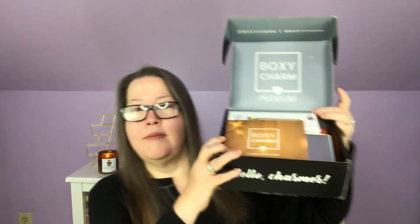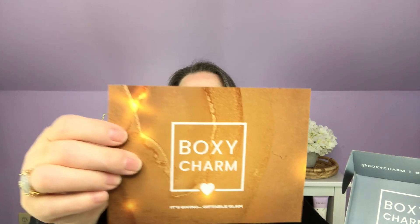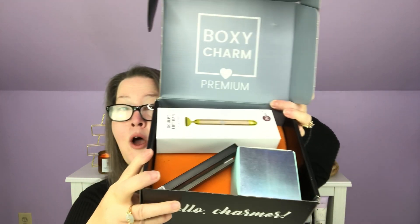Now the November premium box — this is a $40 box but the theory is you get more premium products. My paperwork says I am variation 226. I went back and checked my emails and for my November premium I chose a contour and a 'choose for me,' so I don't know what they picked for me.